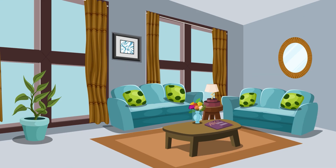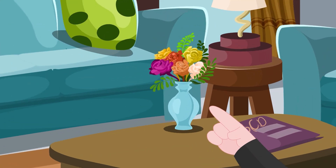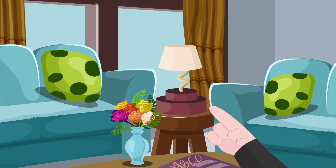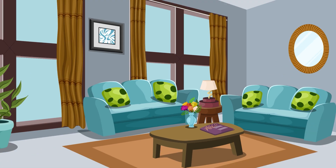Where is flower vase? That's amazing. Yay! Where is lamp? You found it. Yay!